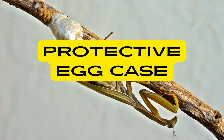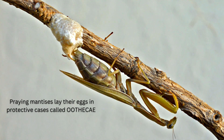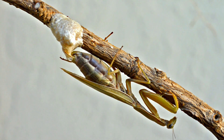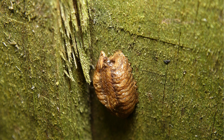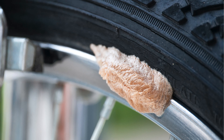Praying mantises lay their eggs in protective cases called ootheca. These foam-like structures provide insulation and protection for the developing eggs, shielding them from predators and environmental hazards. Praying mantises often attach these cases to twigs, leaves or other surfaces, ensuring that the eggs remain secure until they hatch.